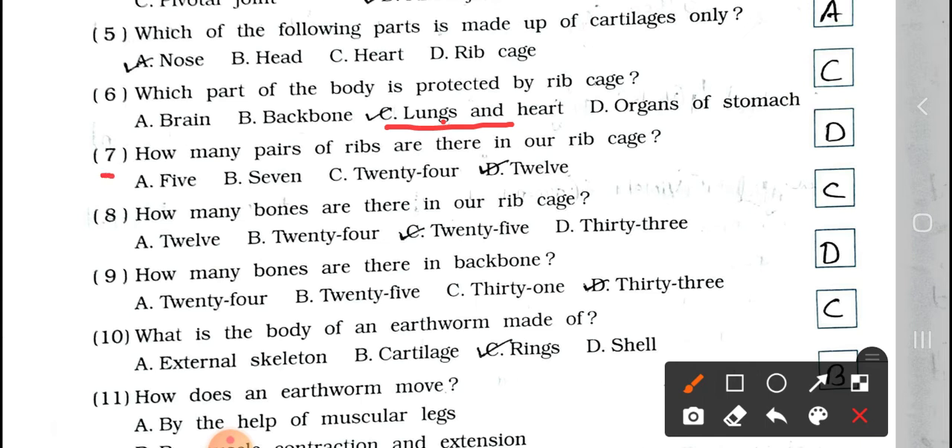Question number 7: How many pairs of ribs are there in our rib cage? A. 5, B. 7, C. 24, and D. 12. Here pairs are asked, so the answer is option D, 12. There are 12 pairs of ribs in our rib cage.